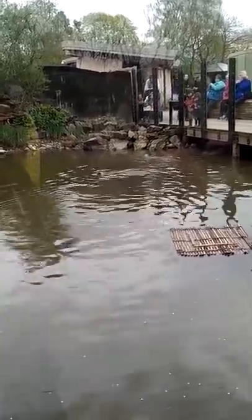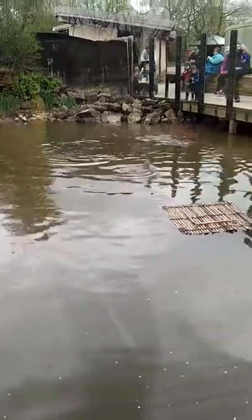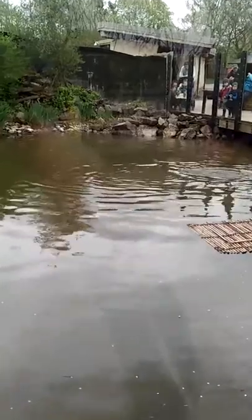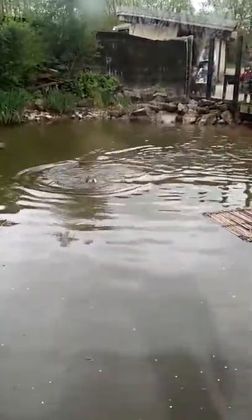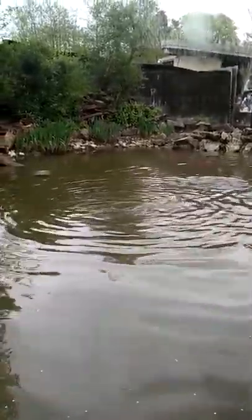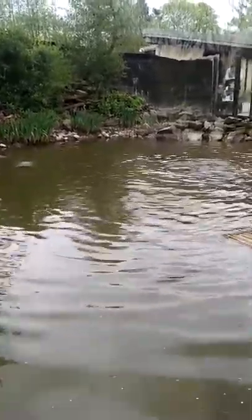So I'll introduce you now a bit more formally to the girls we've got here in front of us today. It's a family - a mum and her two daughters. I'll chuck a fish in and we'll see who grabs it first. The one who's grabbed it at the back there is Ha Ha, one of the daughters. You've got Flo in the middle there, who is mum. And then you've got Minnie, the other daughter, down the front - because Minnie doesn't like to go too far for her food.